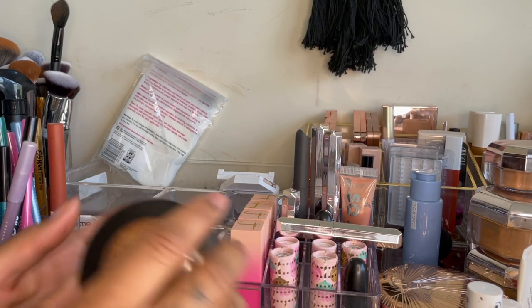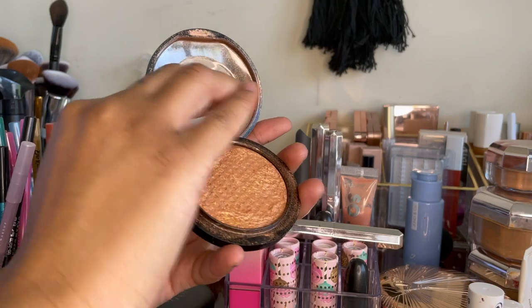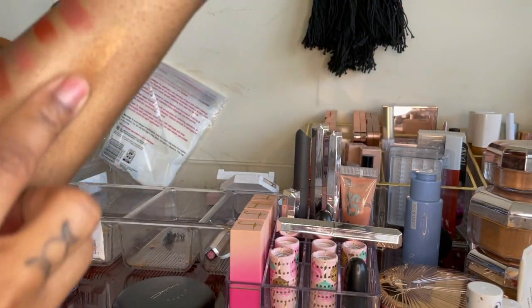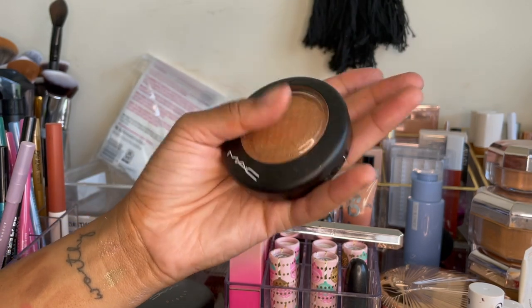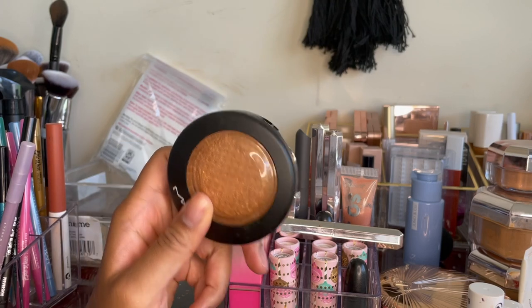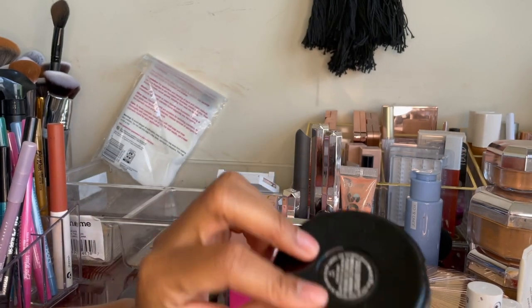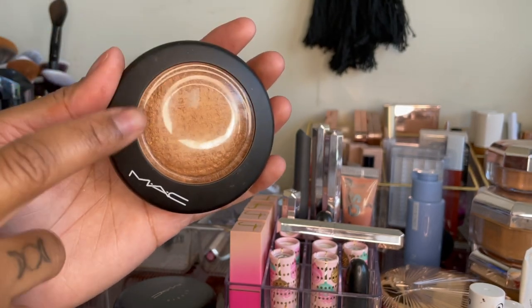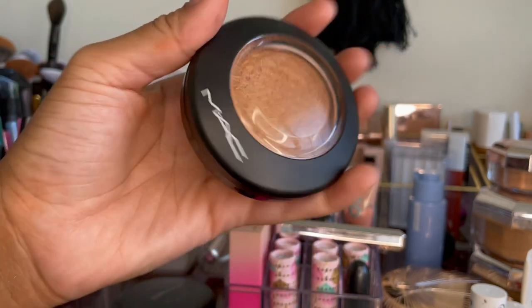This is another MAC classic I've used since high school — Gold Deposit. I broke mine; these usually have a spherical top. This has been my go-to highlighter forever. I think I'll keep it for nostalgia, but I don't really pick it up as often anymore. Does this spark joy? It does, but I think I could pass it on. If you're a brown girl, especially a deeper skin brown girl, Gold Deposit is your best friend — it looks amazing on the body too, like for a collarbone or shoulder highlight.